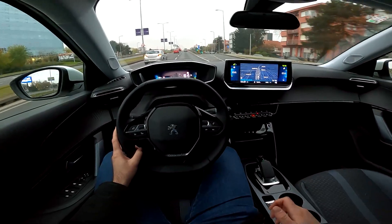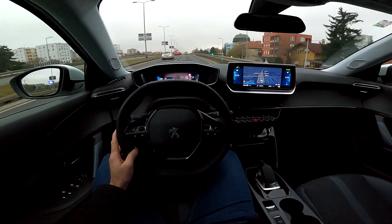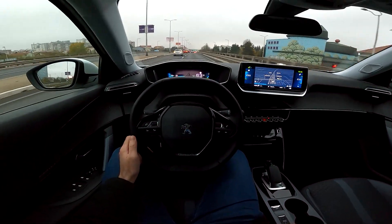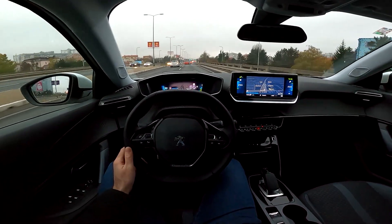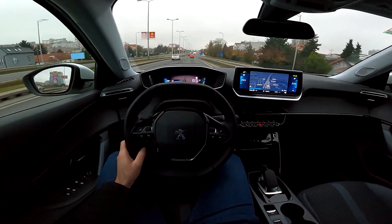If the infrastructure was better here in Croatia it would definitely attract more buyers. Outside the big cities, the infrastructure is not that good yet in Croatia. But if you're watching from another country, tell me how the infrastructure is there and what you think about EV models.